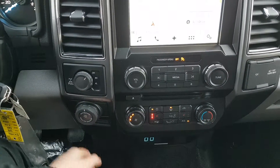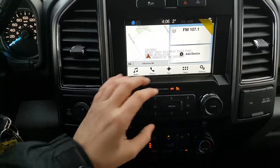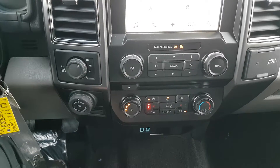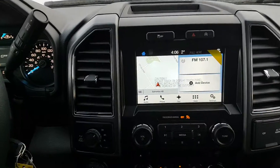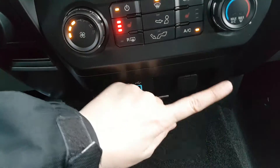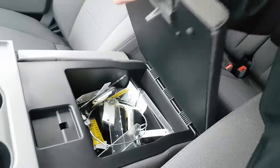You have your trailer backup assist below that. Then to the right you have your volume and tuning controls. You have your climate controls down below including rear defrost as well as heated seats for both the driver and the passenger. To the right you have a 12 volt as well as 110 volt outlet. Down below your climate control you have two USB connections as well as a 12 volt outlet for charging purposes. Then coming back you have two cupholders, and you also have this console in the middle which flips up into a sixth seat.